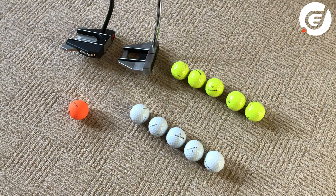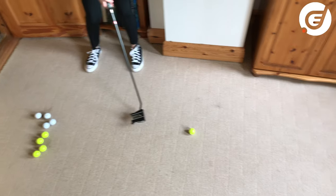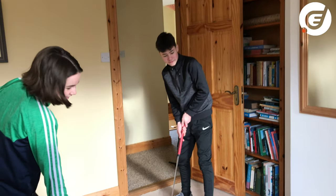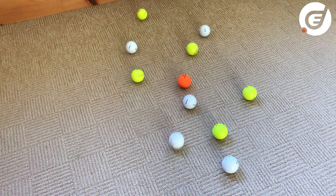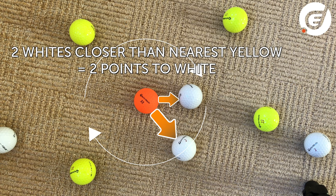The second game is called Putting Bowls. You'll need one jack — we use an orange ball — and each player has five balls. We use yellows and whites but you can mark your own. The player with the most balls nearest the jack, inside the other player's first nearest ball when they're all hit, gets that many points. If you hit the skirting board they don't count — kind of like in Bowls. Play up to 20 or whatever you like.